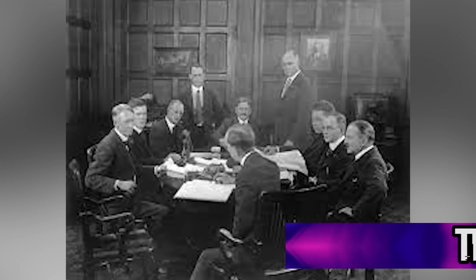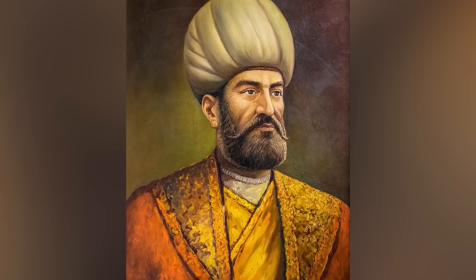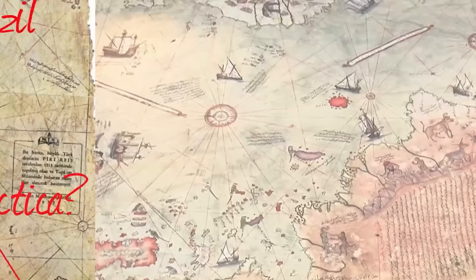In 1929, a group of historians discovered something pretty strange — a map from 1513 written on the skin of a gazelle. It was created by a well-known admiral of the Turkish navy. What's odd is that the map included Europe and North Africa, the coast of Brazil, several islands, and even Antarctica, which was not discovered until 300 years later.